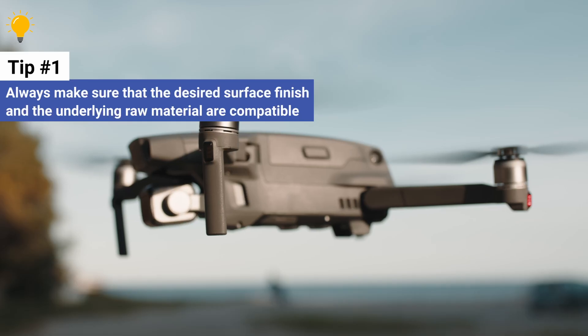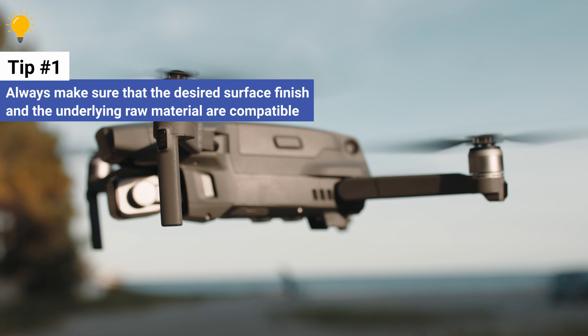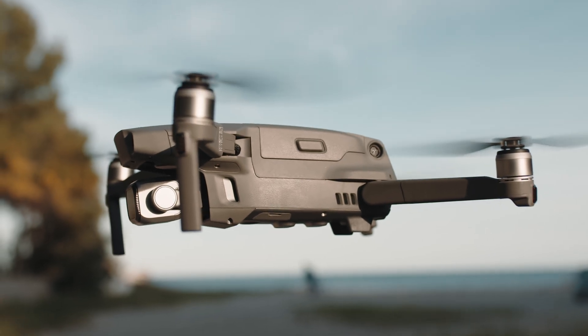To do this, you need to make sure that the desired surface finish and the underlying raw material are compatible, which is not always the case.